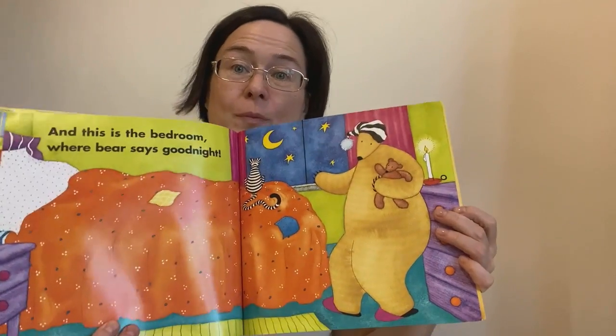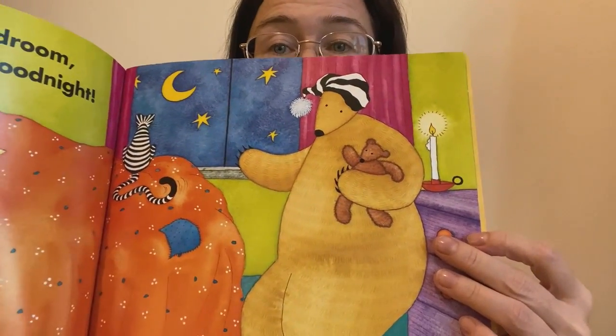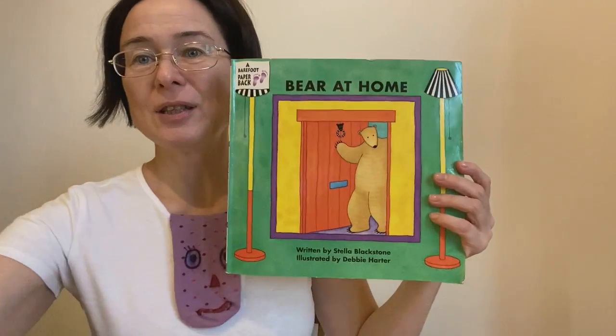And Bear's bedroom. And he says, good night. Bear at Home.